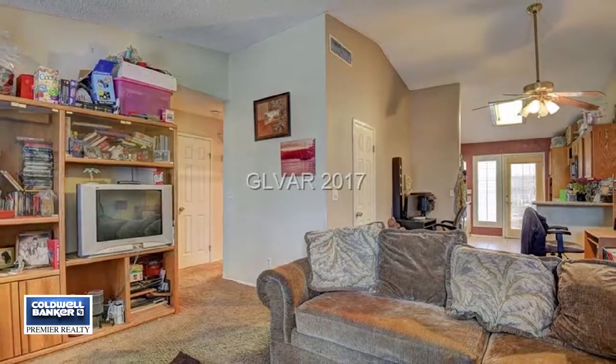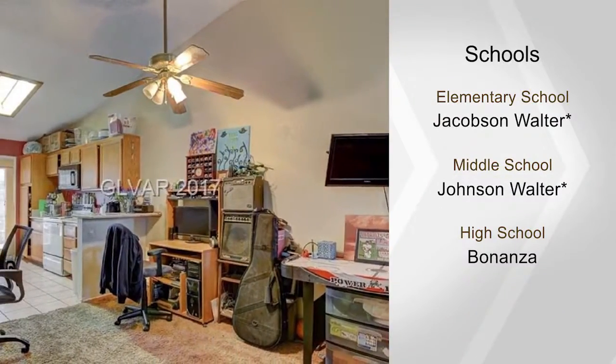There's also a nice size backyard making this a great value. For complete details and to arrange your private showing, contact Sara Zanoni today.